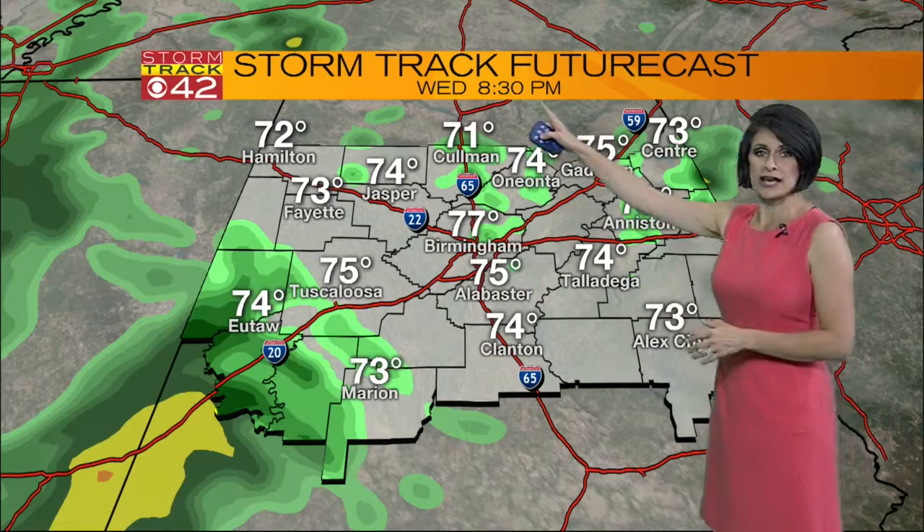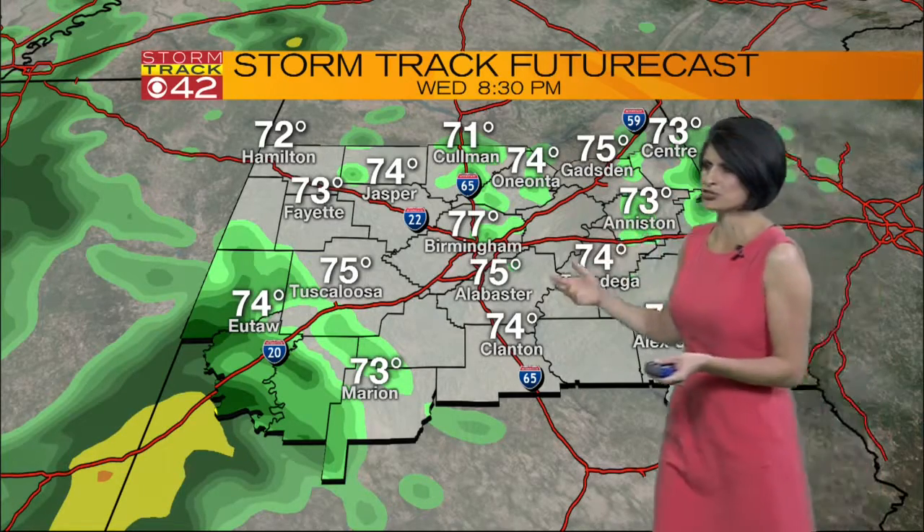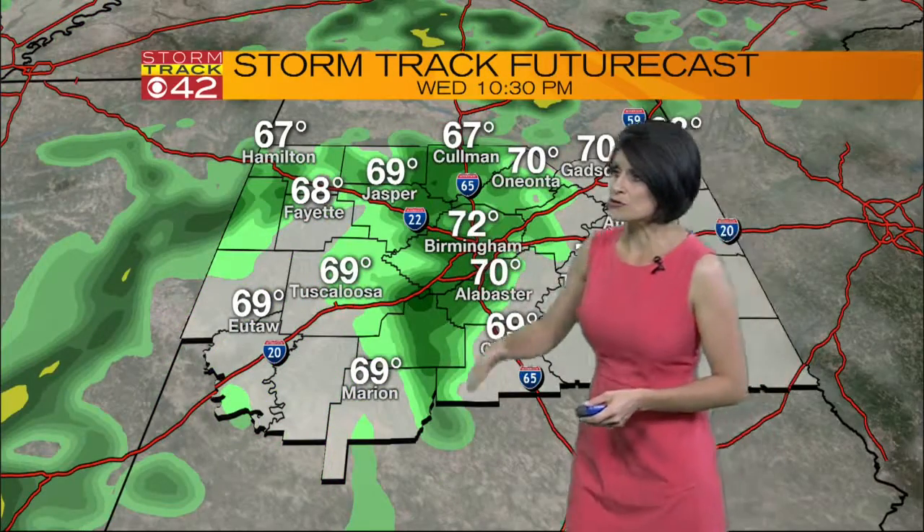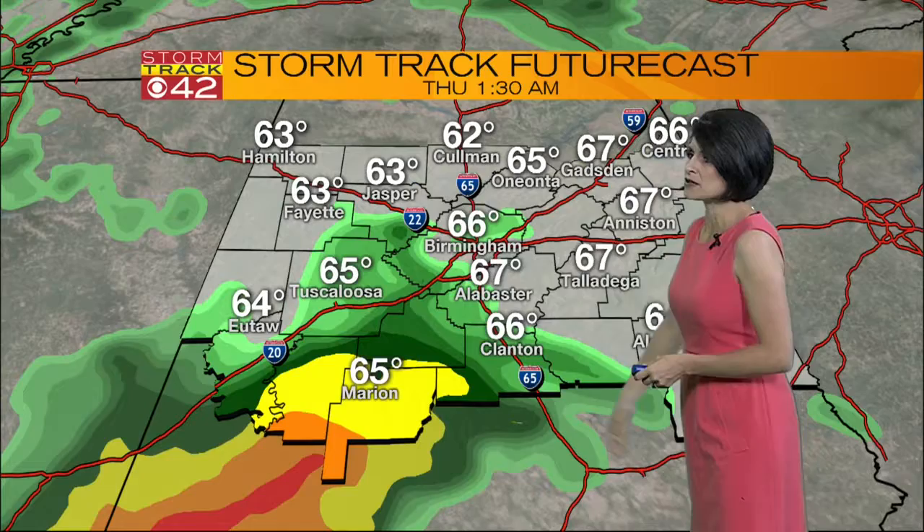Let me go ahead and fast forward the clock to 8:30 tonight. That's when we can start to see maybe just a couple of showers from about 8:30 until 12:30. Just after midnight, those storms begin rolling through west and then lifting up towards north Alabama.